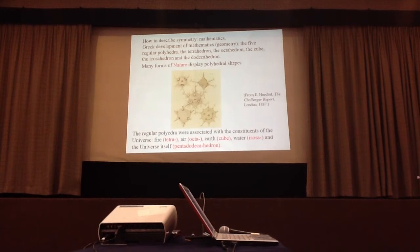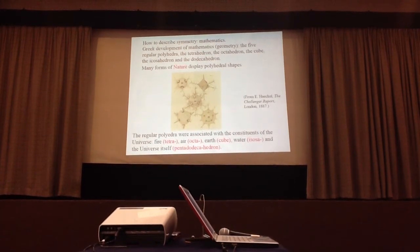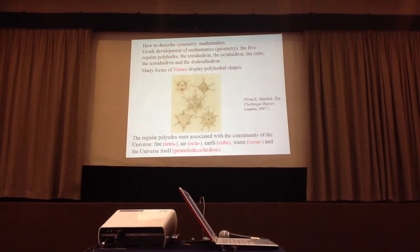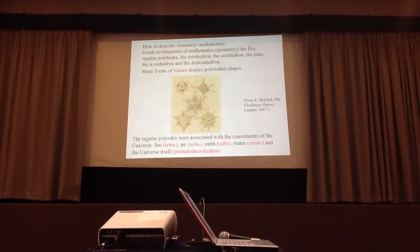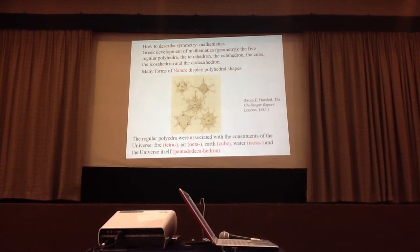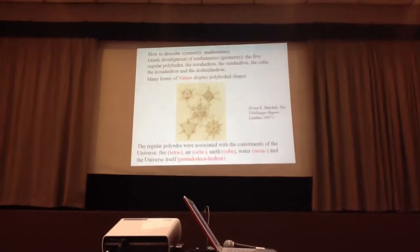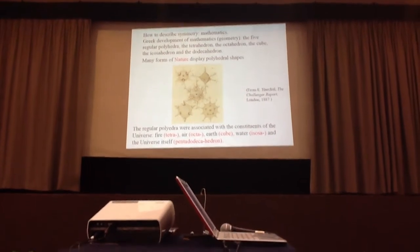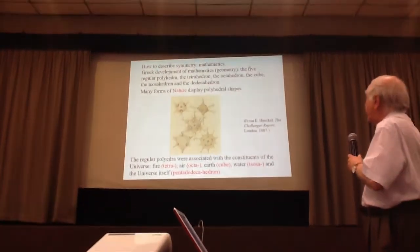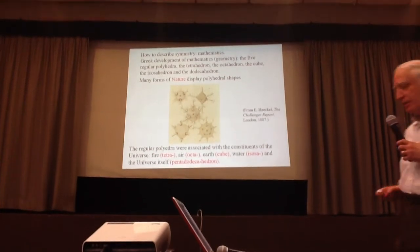This is taken from a book reporting on some creatures. The regular polyhedra were associated with the constituents of the universe: fire with the tetrahedral region, the cube with earth, water with another region, and the universe itself was associated with a very complicated polyhedron, the dodecahedron.